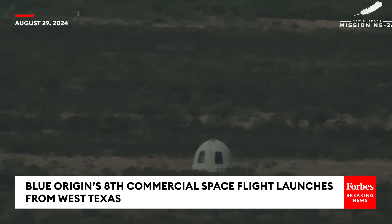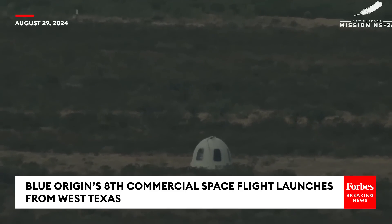We're going to safe the capsule and get ready to open the hatch and welcome our astronauts back home.